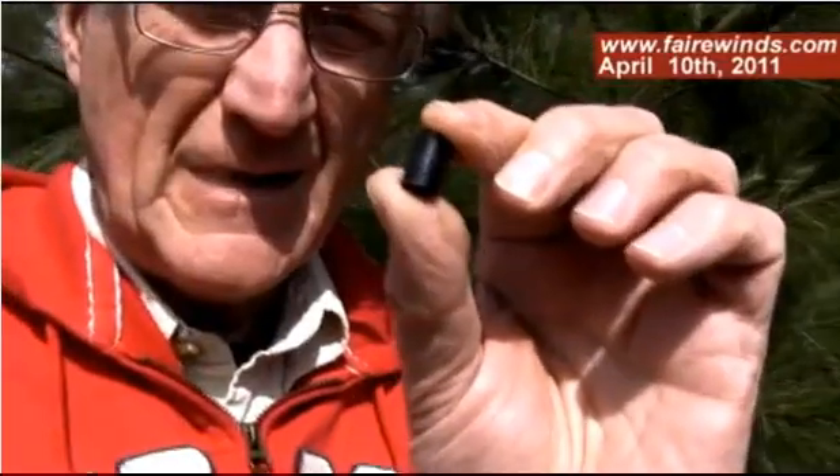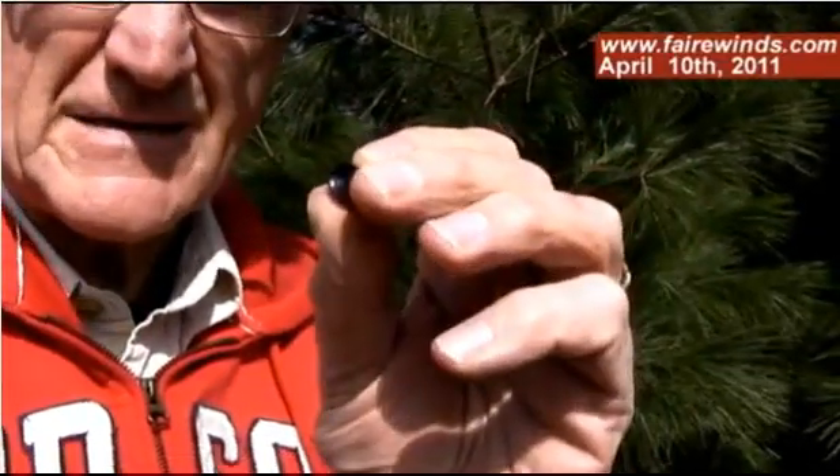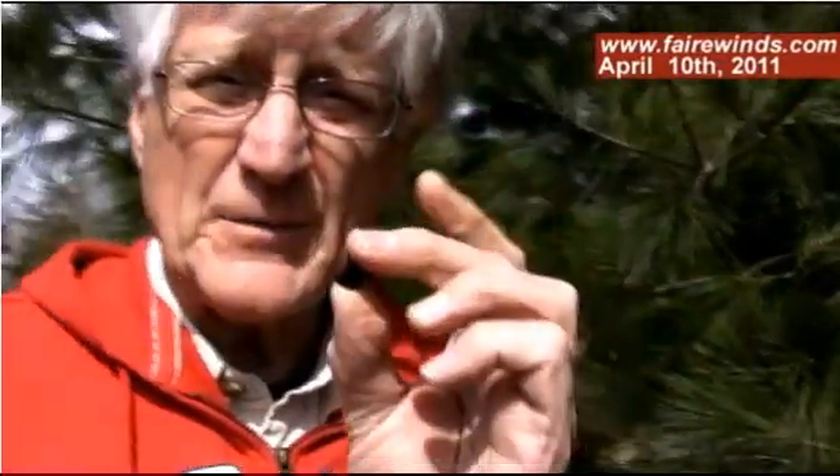This is a simulated pellet of uranium. It's not the real thing — it's plastic. If it were the real thing and had been operating in Fukushima, I'd be dead by now. These pellets go into these fuel rods, and over four years create a lot of heat. When the reactor shuts down, they remain hot.